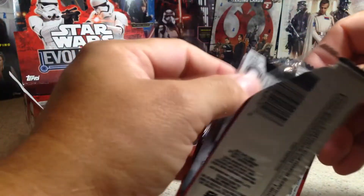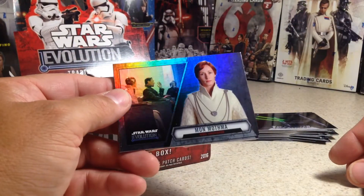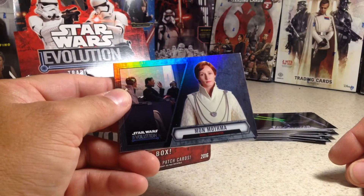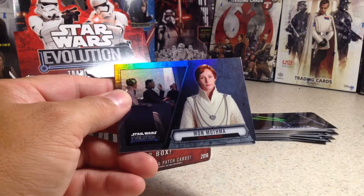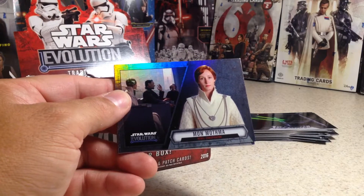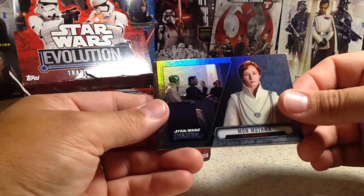Another cool thing about this set is the characters span all the Star Wars that had been out up to this point — the original trilogy, the Force Awakens, the prequels, Clone Wars and Rebels — everything.